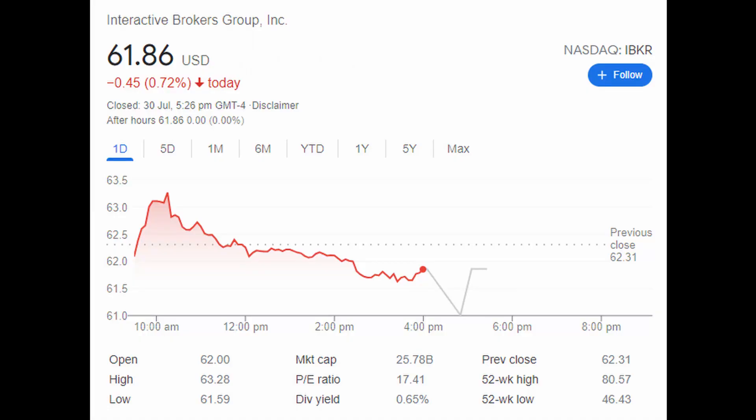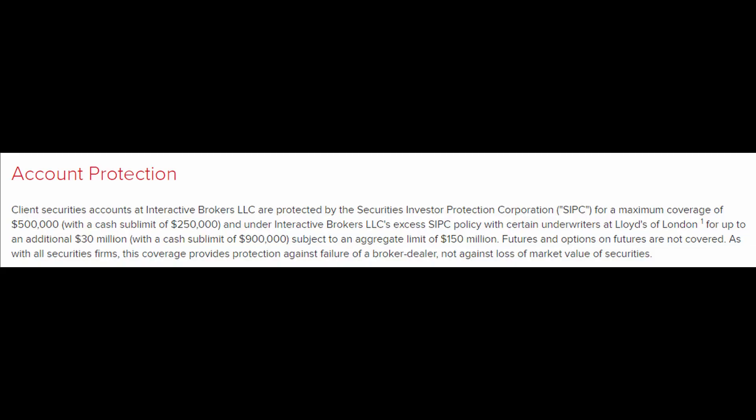They're also a publicly listed company — listed on the Nasdaq with a market cap of over $25 billion, which of course gives them some reputation. A fun fact is that they're behind many brokers, including popular ones like Trading 212, TradeStation, and Zextrade, where all three of these brokers, and many more, actually use IB's execution capabilities. They're also regulated in many countries, including the UK and US. Since they're regulated in the US, IB is also protected under SIPC, which means investors are protected up to $500,000 in the event anything happens to Interactive Brokers.